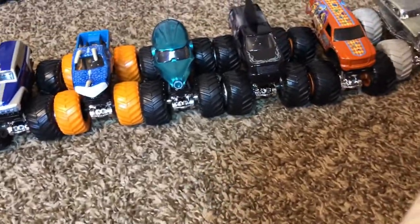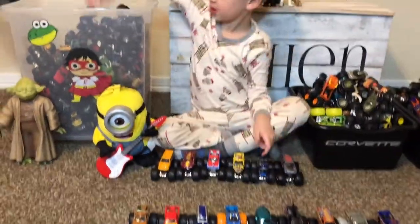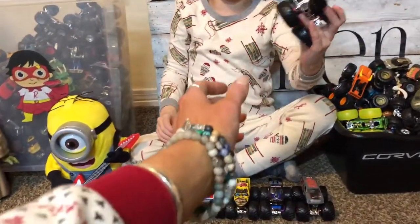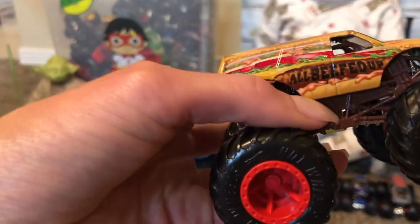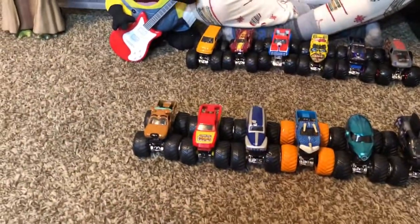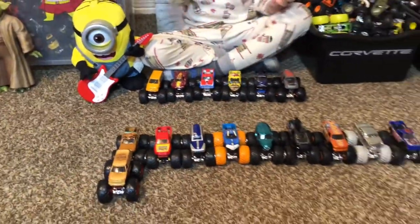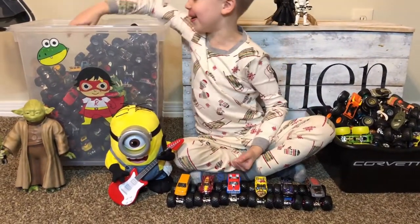It looks like the original King Crunch. Hamburger — this is that Hamburger all beefed up, and he's a Hot Wheels, right? Well he kind of looks like a monster truck. Monster butt — you're silly!